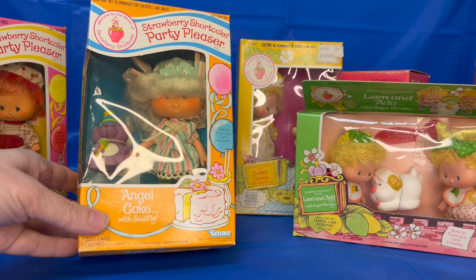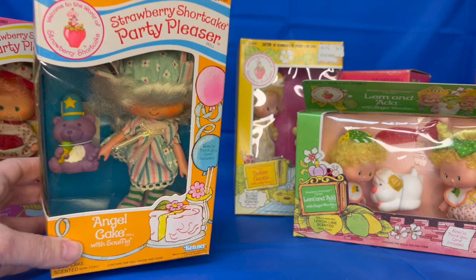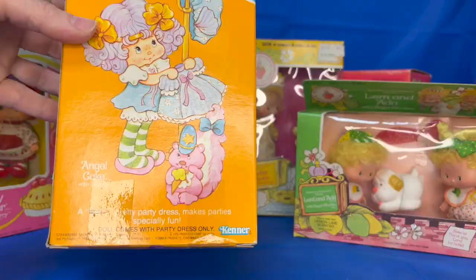And here we have the other Party Pleaser, Angel Cake, still in the box. There she is looking so pretty with Soufflé, her pet. Angel food cake scented.